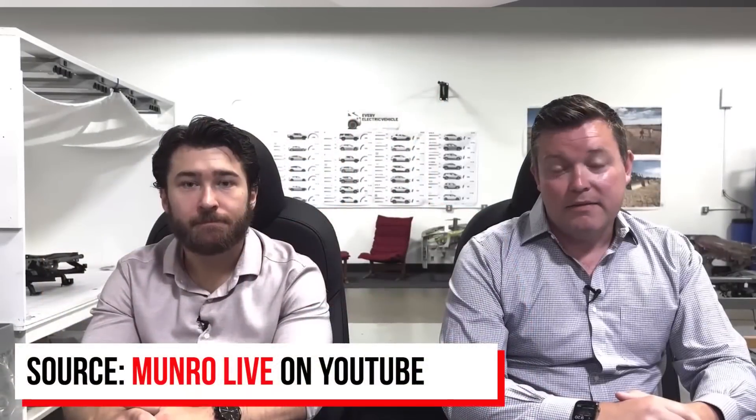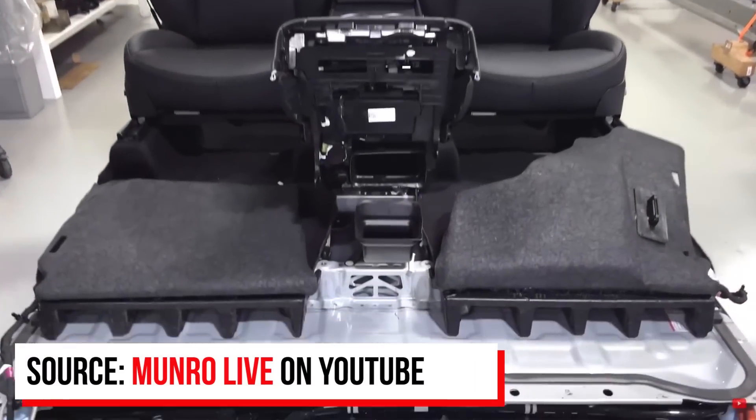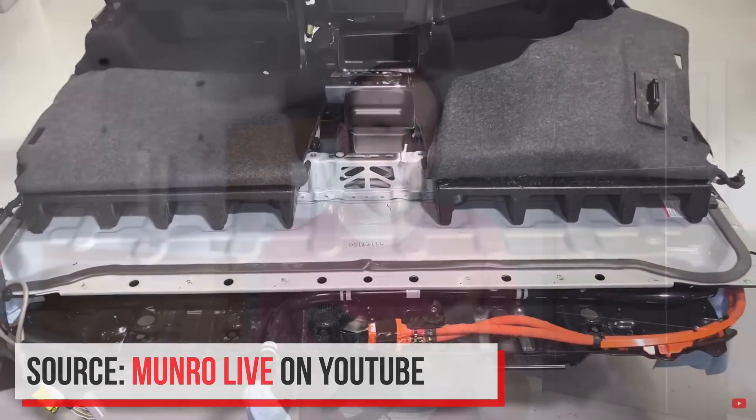I want to dive in and show some highlights from the Monroe Live YouTube channel. A special thank you to Corey Steuben and the Monroe & Associates team for allowing me to use their video clips. If you're not yet subscribed to the Monroe Live YouTube channel, I definitely recommend it — Sandy and the Monroe team do great teardowns of Tesla vehicles and others, with a lot of great insight. I'll put a link in the description. Let's dive into the first highlight clip, starting with Corey talking about what it was like when they dropped the Model Y structural battery pack out of the vehicle.